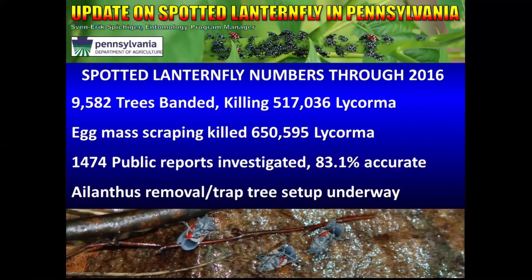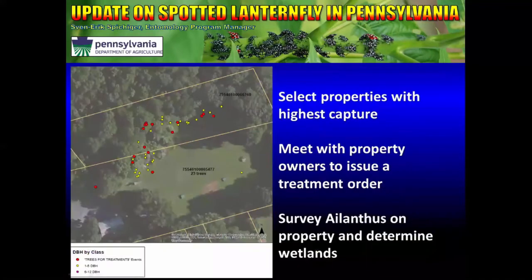The last part of our eradication program is really the meat of the program, and this involves limited host removal and establishment of trap trees — basically an attract-and-kill strategy. From the tree banding and egg mass scraping data and the reports we receive, we're able to select priority properties with the highest capture. Each property is very different, and we need to meet with each property owner and issue a treatment order, which details what action needs to be taken against Spotted Lanternfly on a given parcel of land.